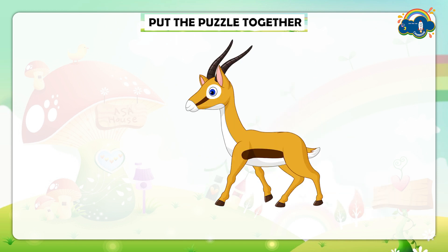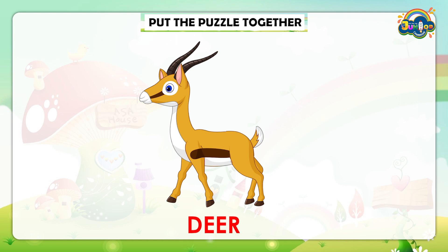Look, what is it? It's a deer! Wow, we finally found the name of the animal. It was very funny, wasn't it? See you in the next puzzle. Bye-bye.